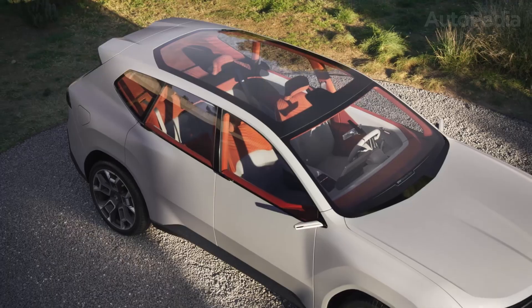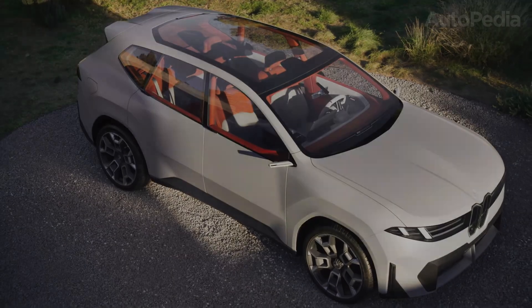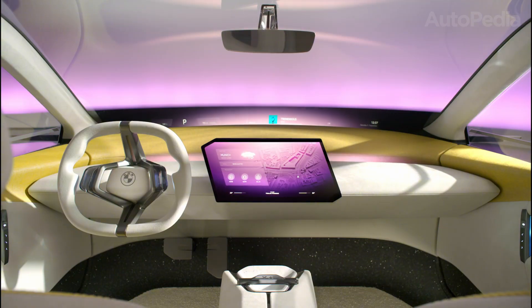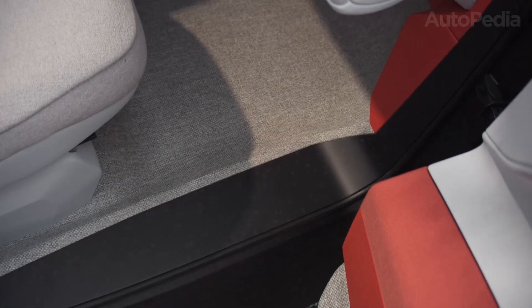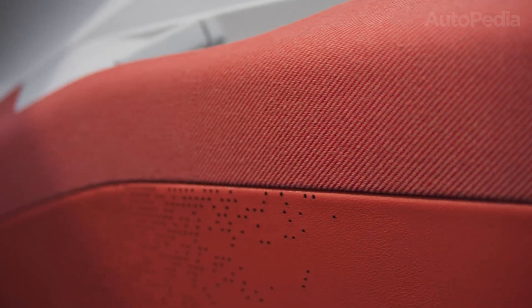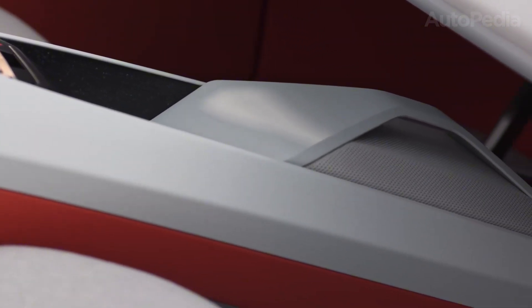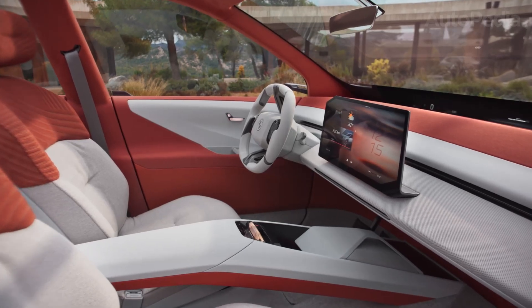Sustainability is not just an engineering term here. The interior materials reflect a shift toward eco-conscious luxury. The use of recycled plastics, renewable fibers, and responsibly sourced leathers or alternative materials ensures that the cabin feels both modern and ethical — but don't think it feels any less premium. BMW has managed to give the interior a much more calming and high-end ambience. Slim lighting strips run across the doors, the dashboard design is tidy, and the overall atmosphere is closer to a lounge than a cockpit.